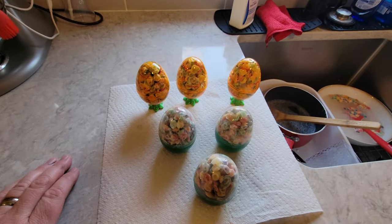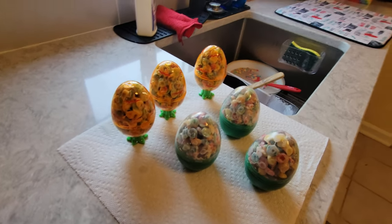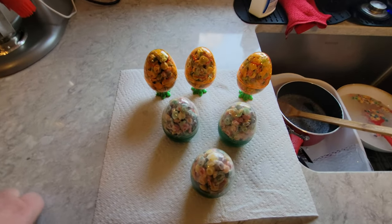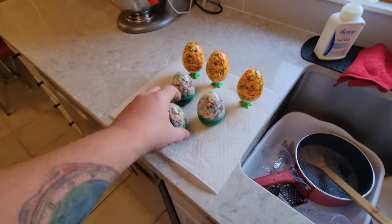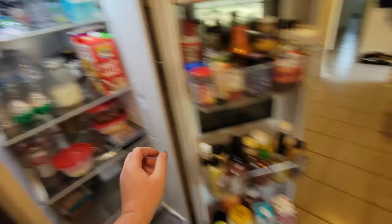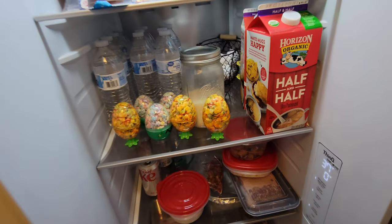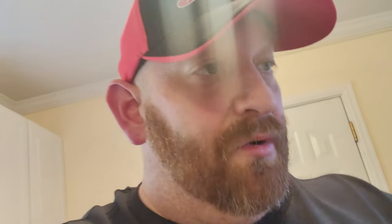It was so sticky and slimy at the same time. Anyway, so at the moment this is what we're looking at, guys — we have six egg containers right here filled with our little mixture of the Rice Krispie Treats and the Rainbow Krispies. We need to put these in the fridge for a little bit — I believe it sets for about an hour. So let's go ahead and get those in the fridge right now so they can sit in there, get cold, and set up so that when we take them out they will still be shaped like an egg.